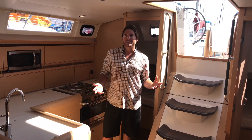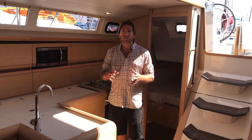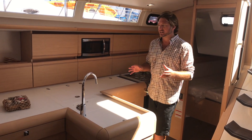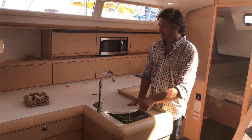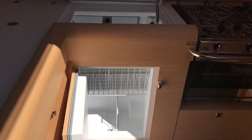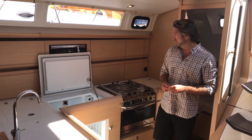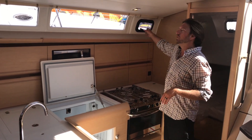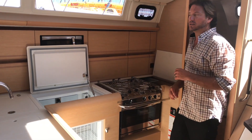We're standing here in the galley and this is quite a unique galley. You've probably seen from other 509 or 519 videos, but this is the T-shaped galley. One thing I really like about it is it gives you so much countertop space. We have double stainless steel sinks, a top-loading dedicated freezer, a top and side-loading dedicated refrigerator with a small freezer compartment, a three-burner stove and oven, a nice overhead opening hatch, and tremendous amounts of stowage space throughout the galley.